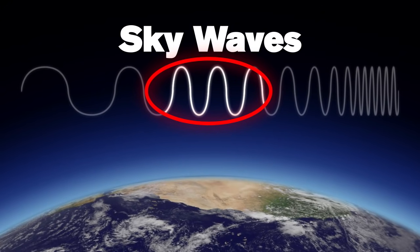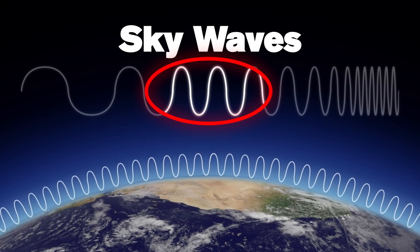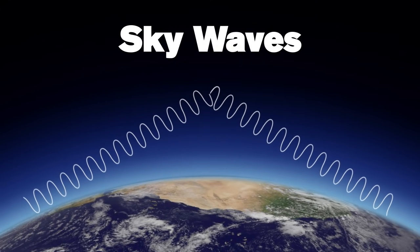Sky waves are higher frequency waves that can also travel for long distances. But instead of following the curvature of the Earth, the waves are refracted, or bent, by the ionosphere and sent back down to Earth. Using sky waves, high-frequency radios can send messages across oceans using only 50 to 100 watts of power.